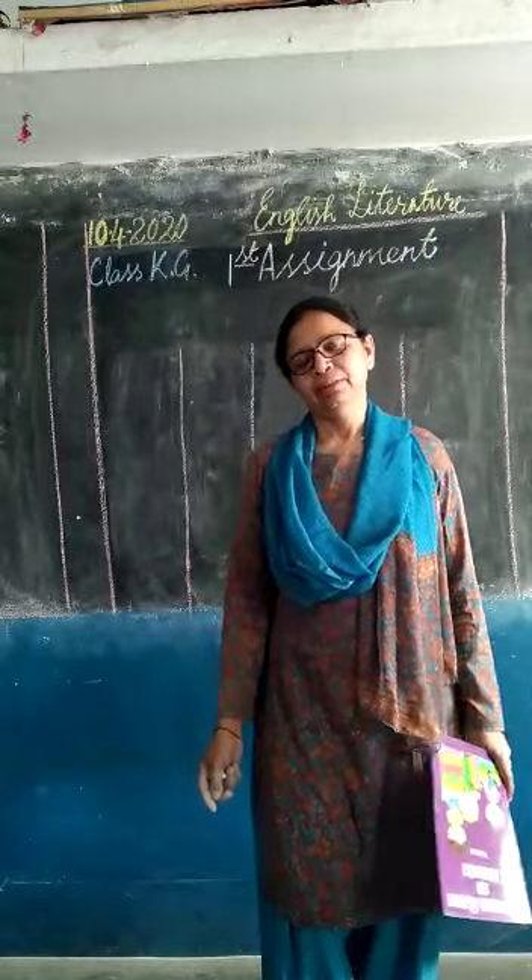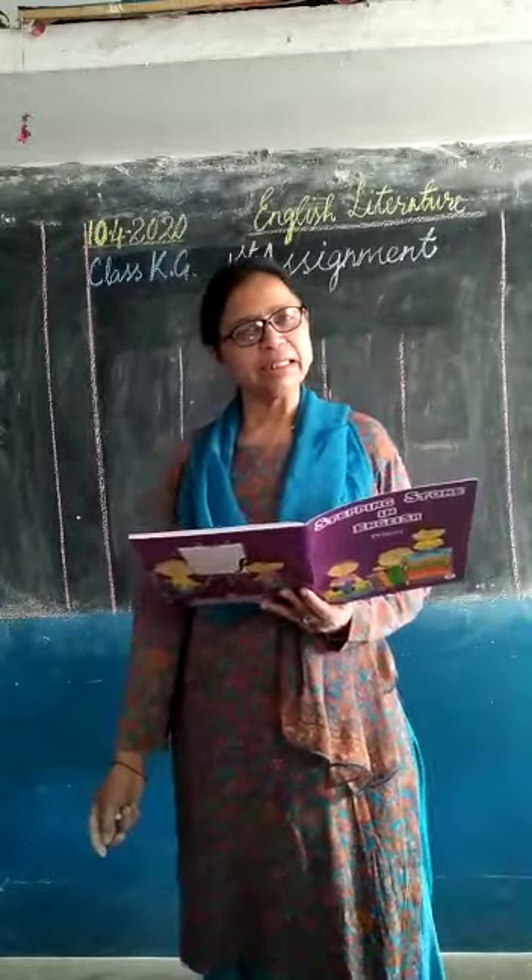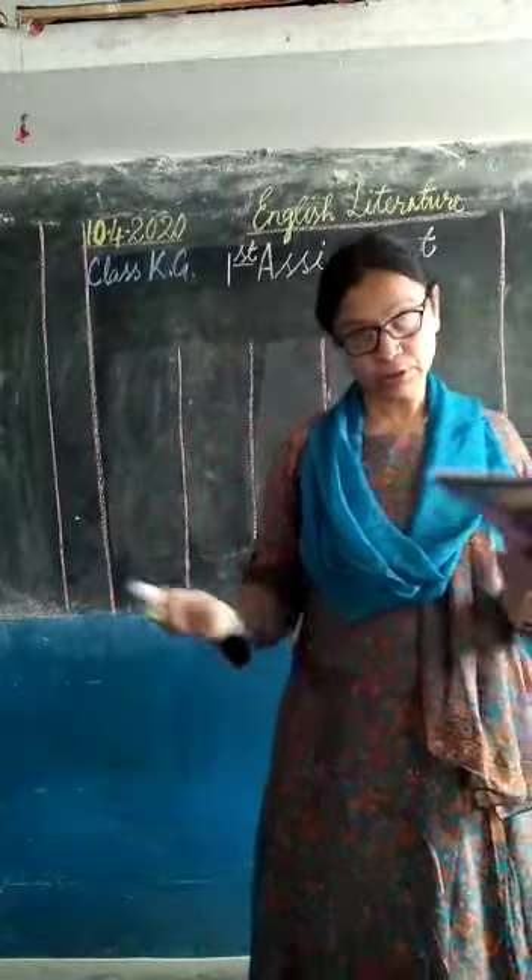Good morning children. Welcome to your new class KD. Today we are going to learn about vowels.